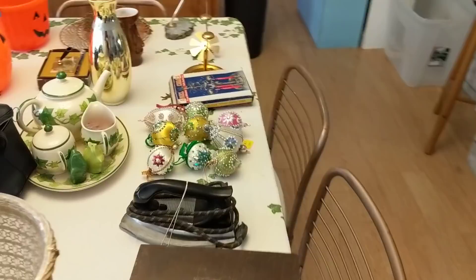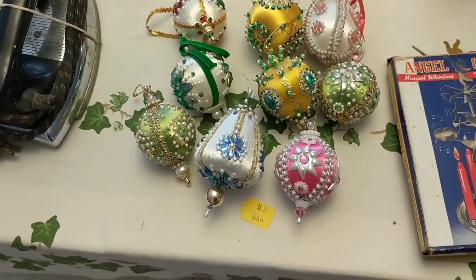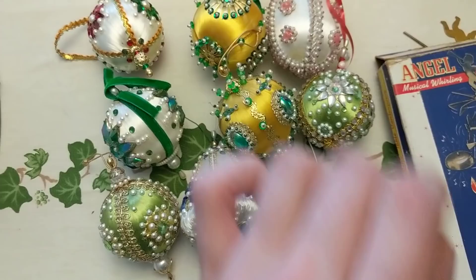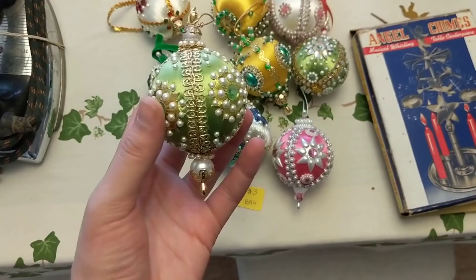I paid three dollars for these handmade ornaments from the 60s and 70s, from the flea marketplace. I love these ornaments — I might keep some of them. I like a few of them a lot, the green ones are kind of special too. I'm less keen on the gold ones. Mostly for me, but some to sell if there's a market out there.